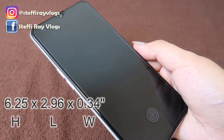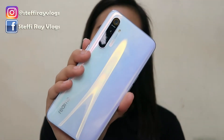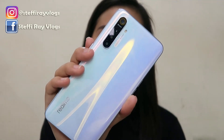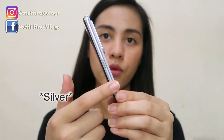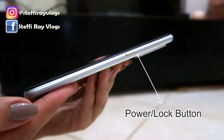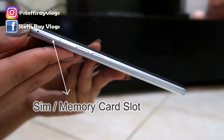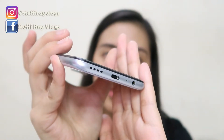Moving on sa dimensions, itong si Realme XT meron syang 6.25 x 2.96 x 0.34 inches and it weighs 183 grams. When it comes to the build, both the back and front are already made of Corning Gorilla Glass with a plastic frame — so it's glass front and back, meaning it's more durable and less prone to scratches. The frame looks like metal pero it's made of plastic. On the right side is the power/lock button; on the left is the volume button; on top is the SIM and memory card slot. By the way, Realme XT is dual SIM. At the bottom you'll find the speaker, Type-C slot, mic, and headset jack.